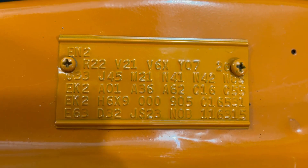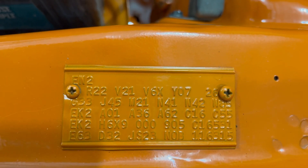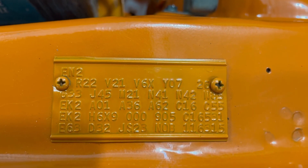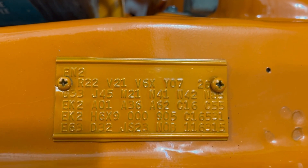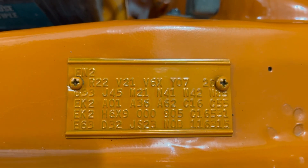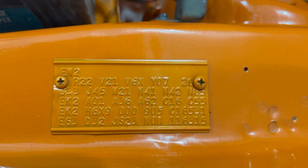Y07 — Canadian export car. 26 is our 26-inch rad. Rally hood car, J45. M21 is the chrome drip rails. Dual exhaust obviously, N41. N42, chrome tips. N85 is the tach. Non-vinyl roof car because we've got the EK2 top and bottom.